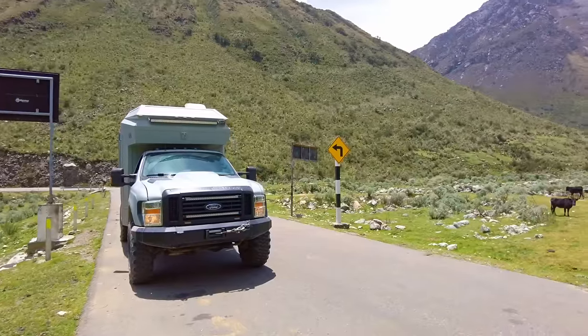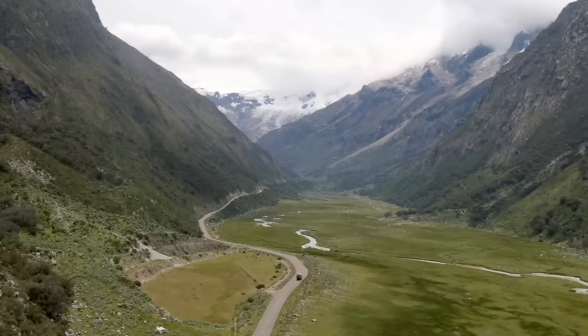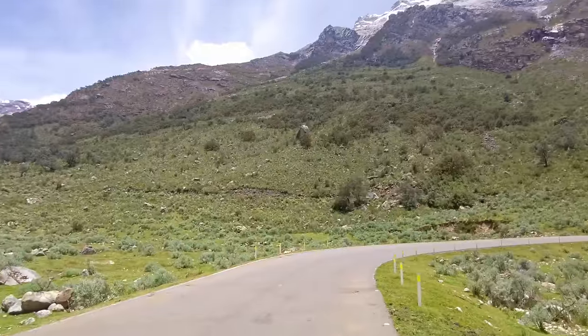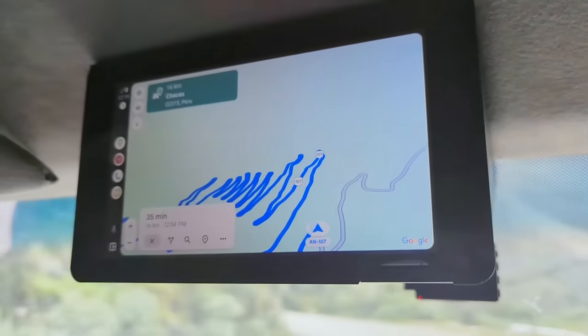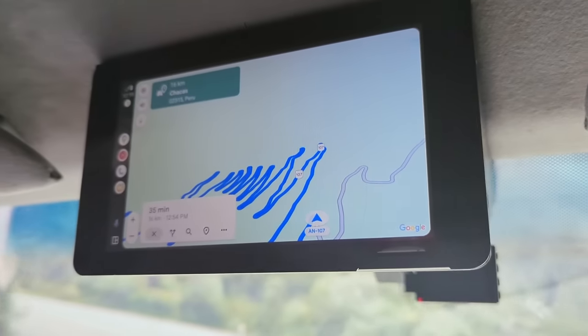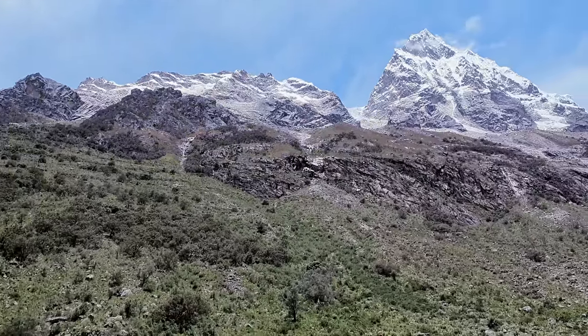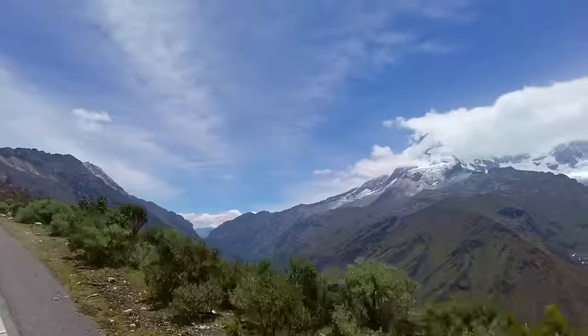Here we are at the start of the switchbacks. They start in this beautiful field of cows, and the keen eye could see there are a series of switchbacks all the way up this mountain. We're going to go to the very top and then go through the mountain to the other side through a one kilometer tunnel.